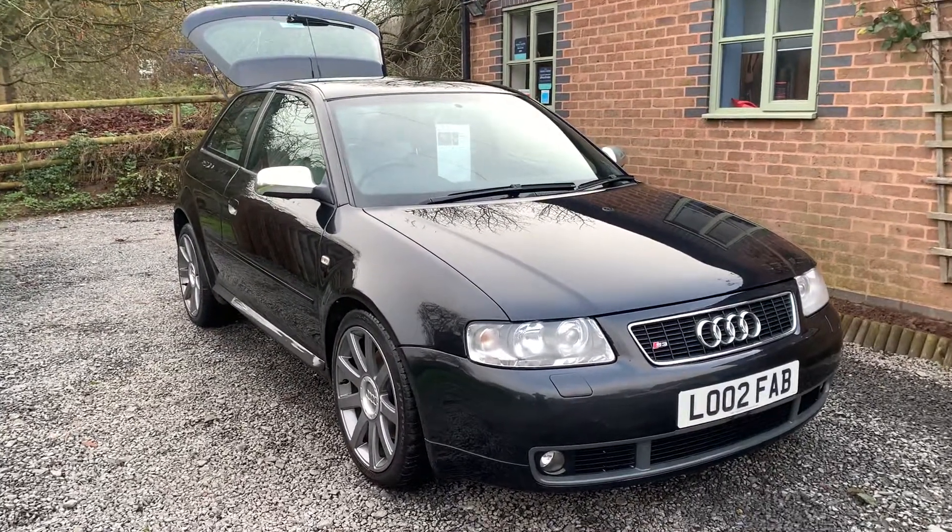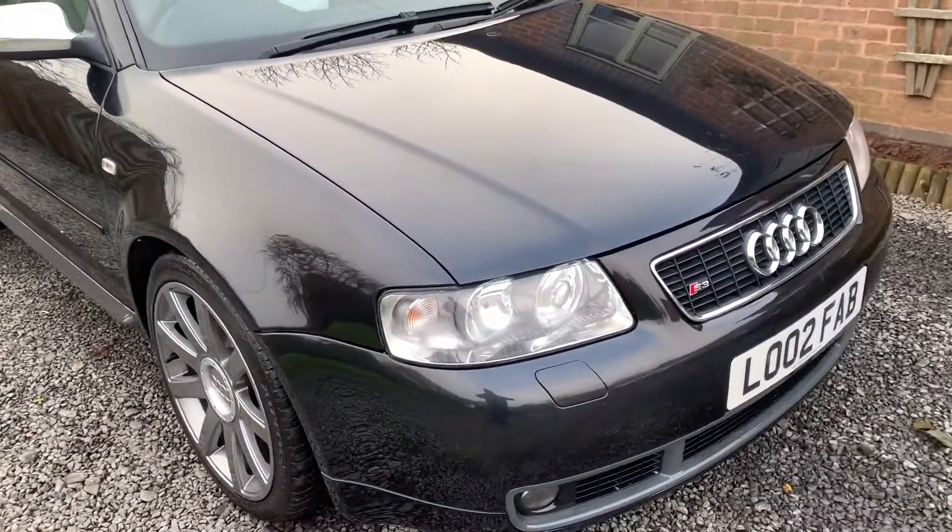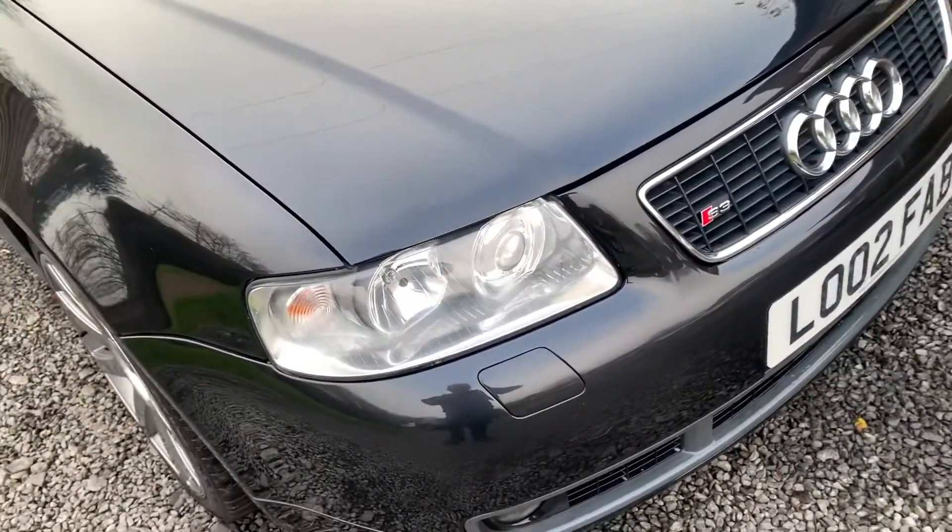Bodily, the car is in extremely nice condition. There are one or two minor imperfections here and there, but nothing that detracts from the overall well-kept appearance of the car.